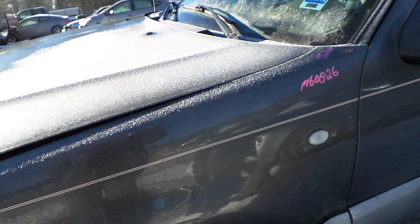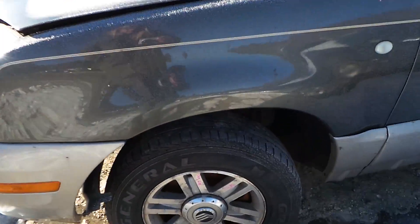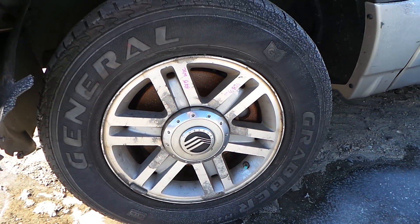The driver's side fender has a couple of pings in it, but it's still in good condition for the year. We have a C-grade aluminum wheel; these would be good as a winter wheel or a spare.